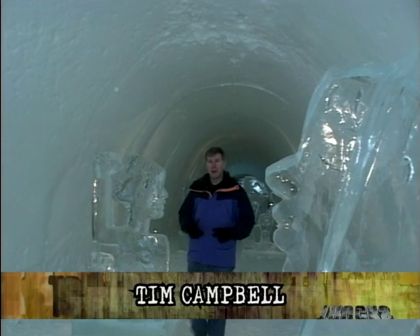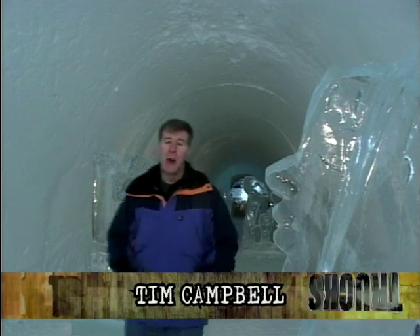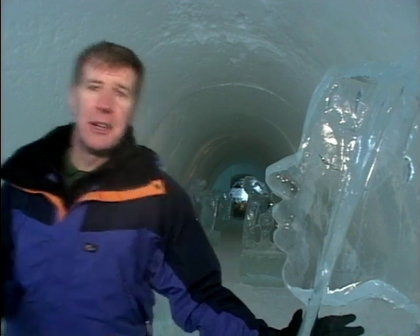Now we all know we have some bad weather in Britain — rainy, windy, and most of the time it gets pretty cold. But even we can't match the conditions here.